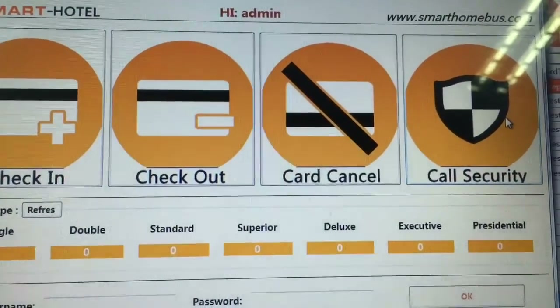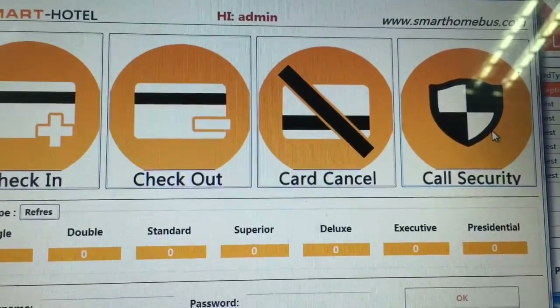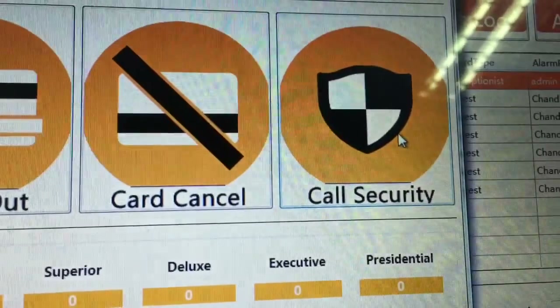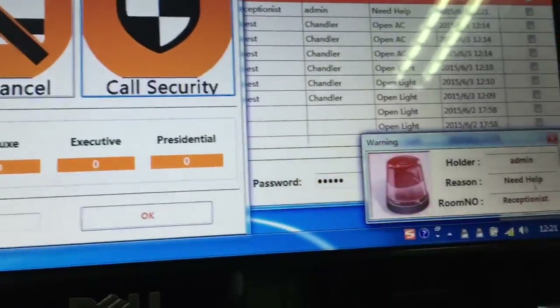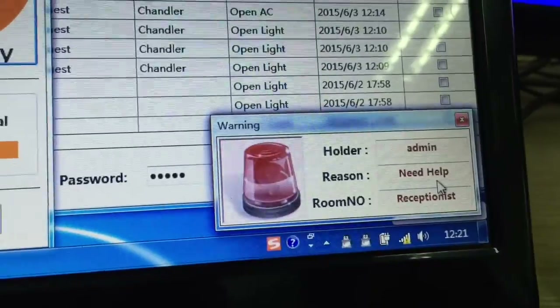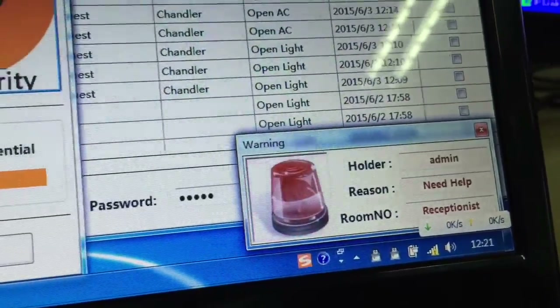In case there is trouble at the reception or administration, staff can simply press the security call button. After five seconds, a continuous alert notifies the security department that the administration needs help, along with the address where the button was pressed.